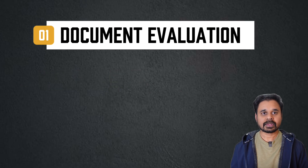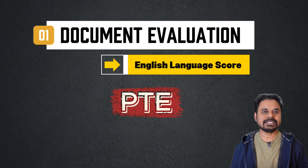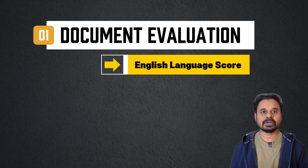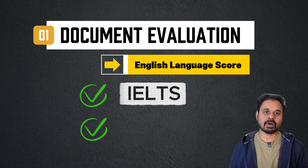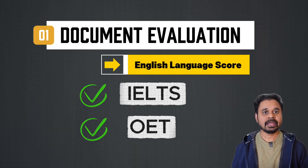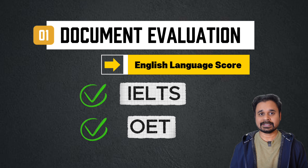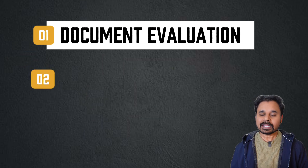For that, the New Zealand Pharmacy Council will ask you to submit an English language score. PTE is not acceptable here, so you have to give either IELTS or OET — the Occupational English Test. This is the main challenge. Once you clear either IELTS or OET, all the other processes become much easier.